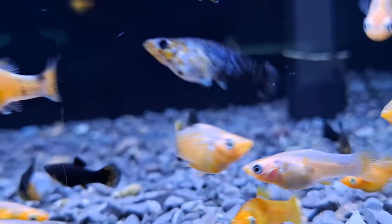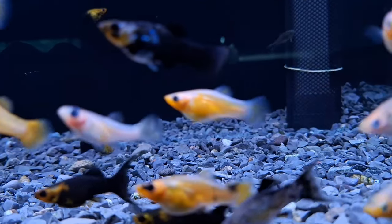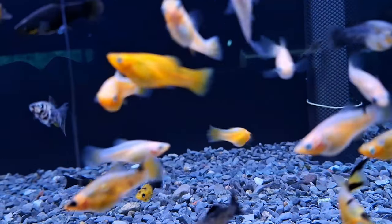When it comes to diet, mollyfish are mostly plant and algae eaters. In the aquarium, they'll happily graze on algae growth, keeping your tank clean and healthy. But if algae is scarce, don't worry — they'll also enjoy specially formulated flakes like spirulina.